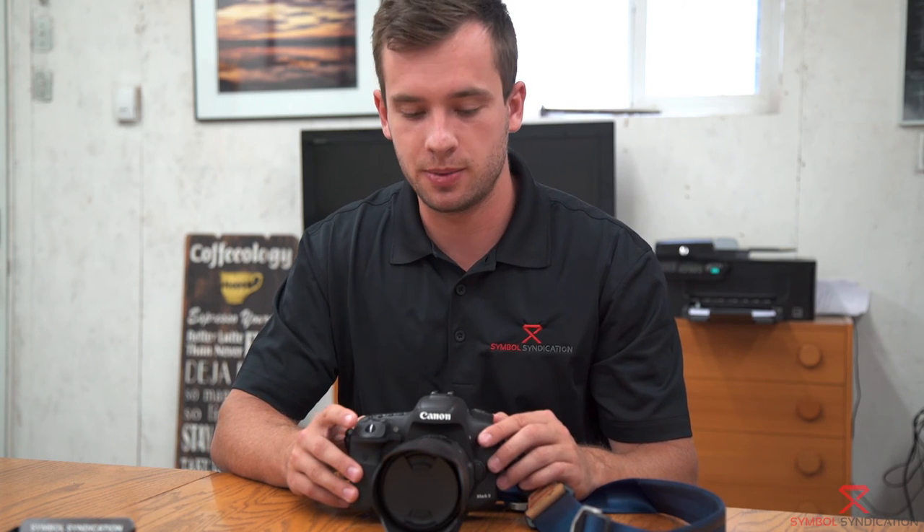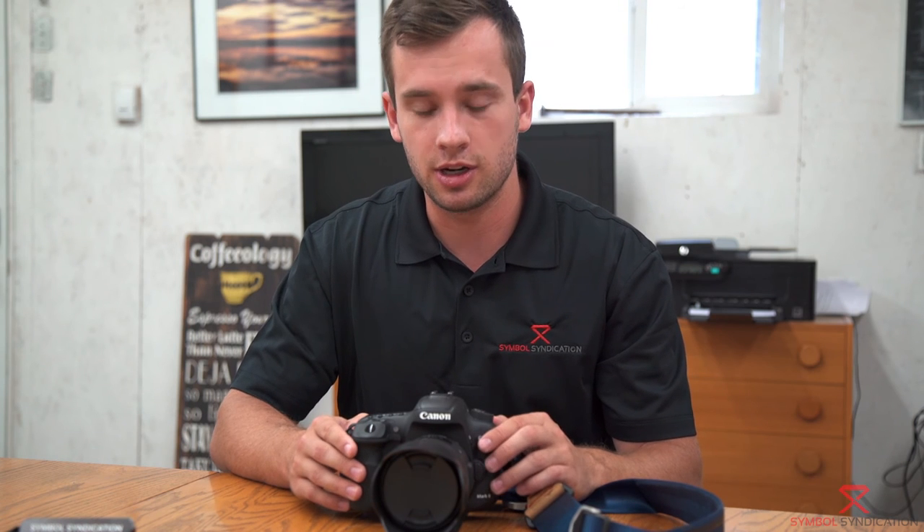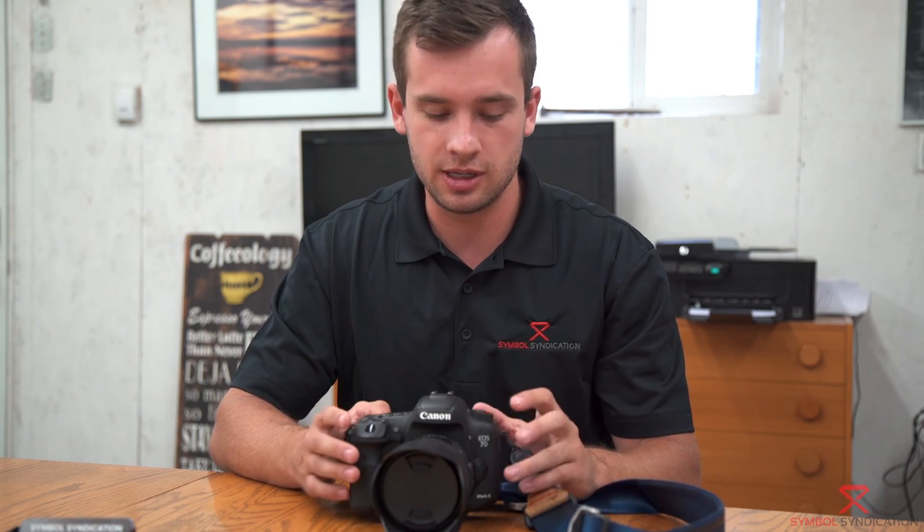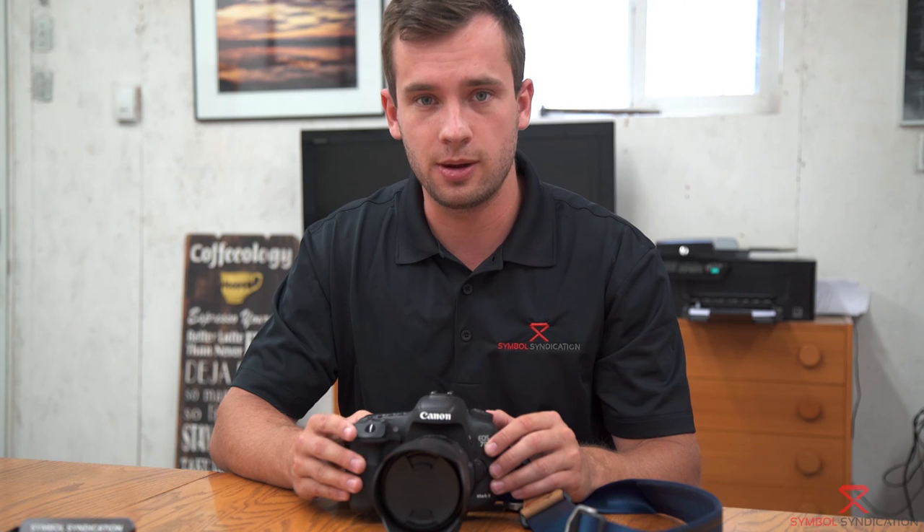I hope you enjoyed this review. If you have any questions, please leave them in the comments below, or let me know what your experience is with the Canon 7D Mark II, or if you think one of the other Canon models is better for some reason. I'd be interested in hearing your thoughts. I just purchased a Sony A7S II, so I'm excited to play with that one and hopefully leave a review on it soon. Make sure you subscribe — that will be coming soon.